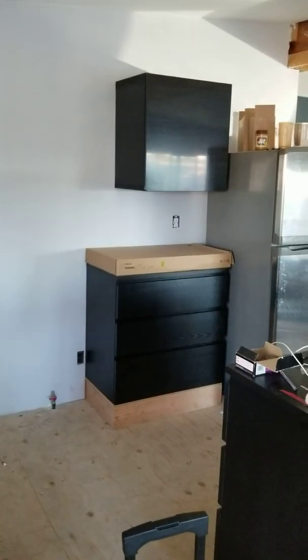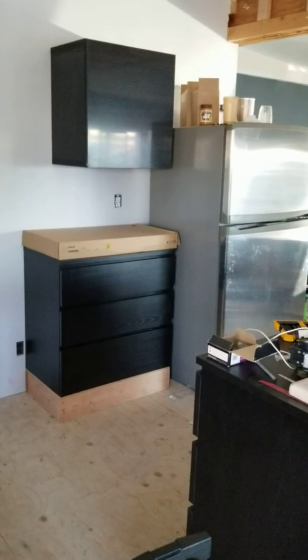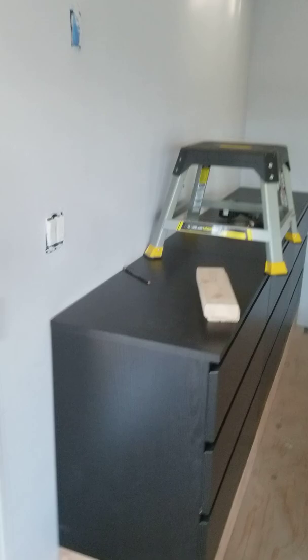My name is Chicho and I live in a double-wide mobile home. All these cabinets you see are actually dressers from IKEA that I'm working out for my kitchen because I'm on a budget. Sorry for the mess — I'm trying to show you all the work I'm doing in my mobile home.